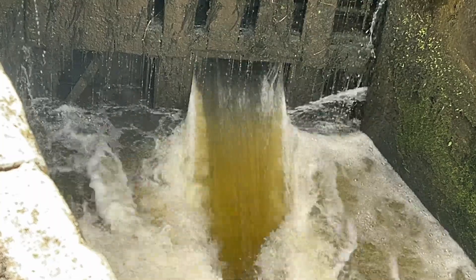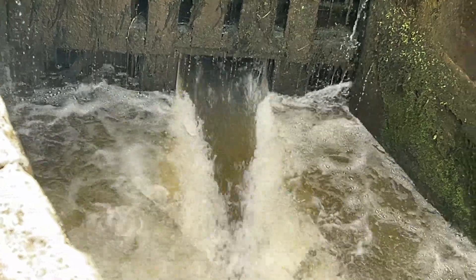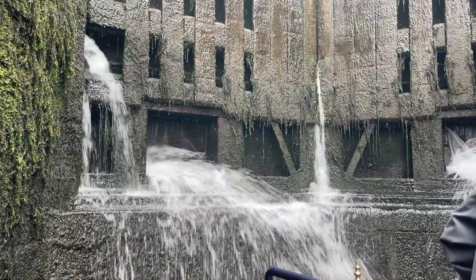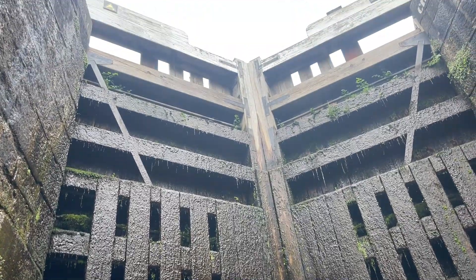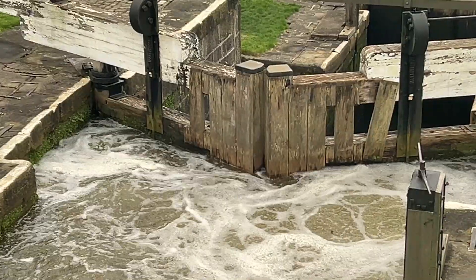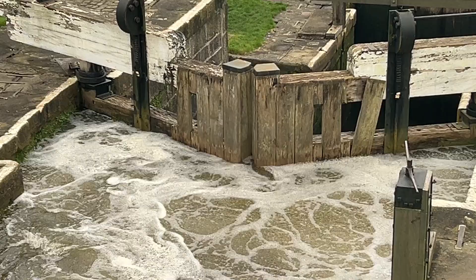As well as the gentleness, you've got a real sense of the power involved — not just the power of the engine, but the power of the water rushing down as the gates were opened. To be that close to the water gave a real understanding of how crucial water was to the Industrial Revolution, powering water mills, but especially canals.